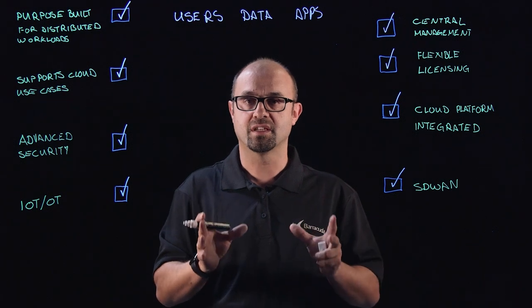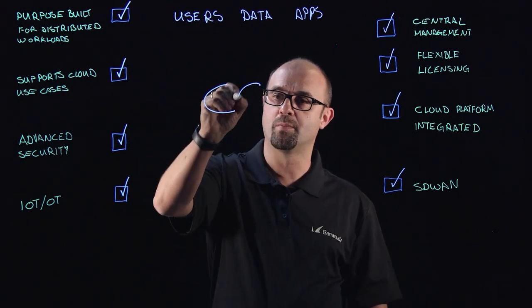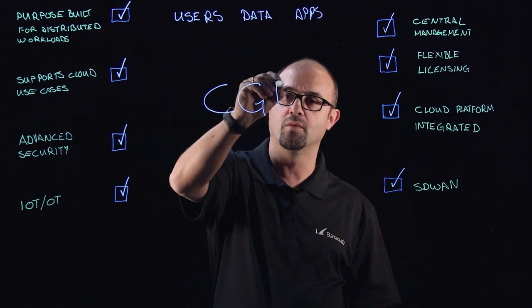All of this comes together in a very neat package known as Barracuda Cloud Generation Firewalls.